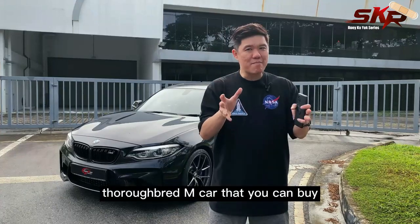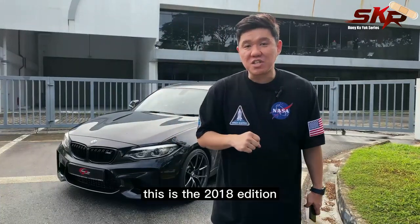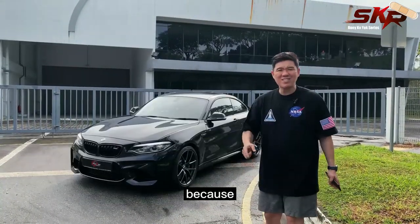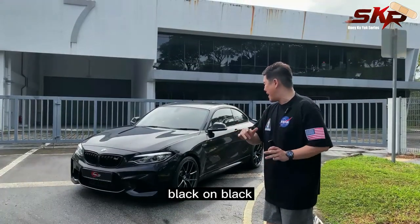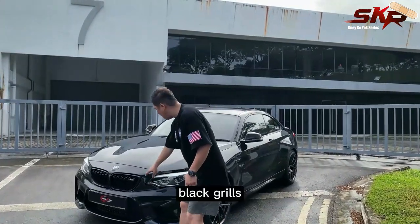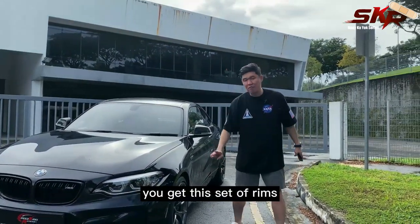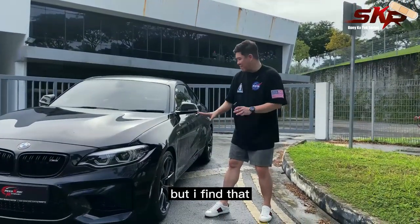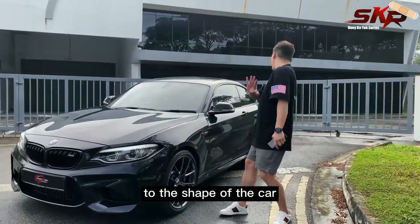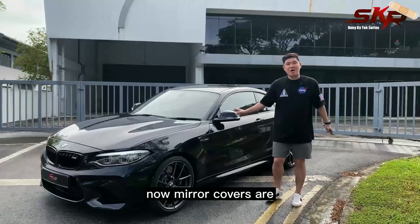It's the smallest thoroughbred M car you can buy. This is the 2018 edition and it looks like Batman's car — the Batmobile — because this is the Shadow Edition. Black on black. The difference with the Shadow Edition: first, you get black grills, whereas normal M2s come with chrome grills. Second, you get this set of rims, which is supposed to be matte black but it's been changed to dark chrome, which matches the shape and colour of the car and gives it some contrast. Mirror covers are also in carbon fibre.